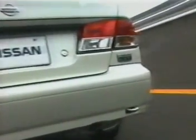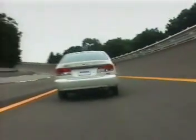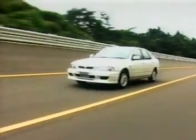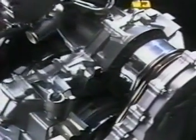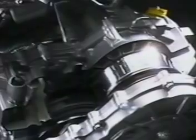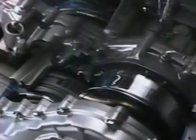Nissan has now overcome that barrier by applying its unique cutting-edge technologies to develop the Hyper CVT — the world's first CVT capable of handling the high torque generated by a two-liter class engine. In order to transmit the large torque produced by a two-liter class engine reliably, higher pressure must be applied to the pulleys that squeeze the steel belt. It also requires a belt with sufficiently high durability to withstand the increased pulley pressure.